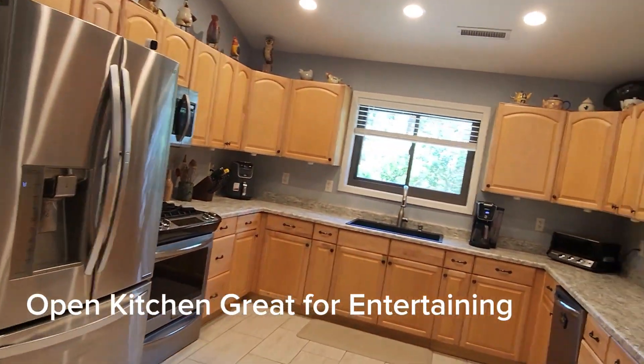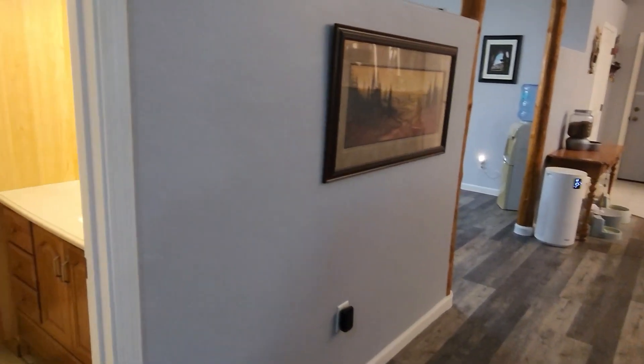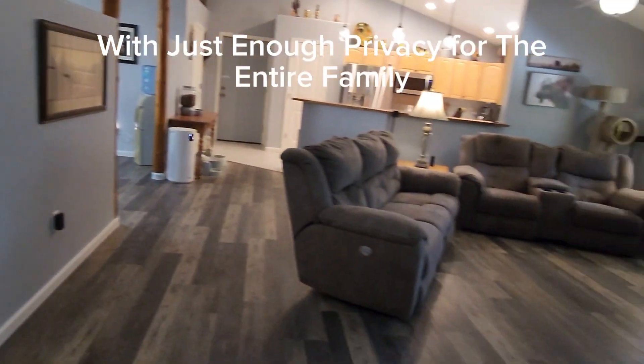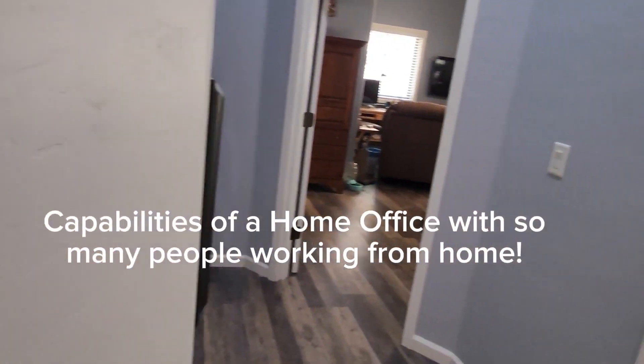An open kitchen perfect for entertaining, allowing you to keep the family together with just enough privacy for the entire family. There are also capabilities for a home office, ideal for the many people working from home today.